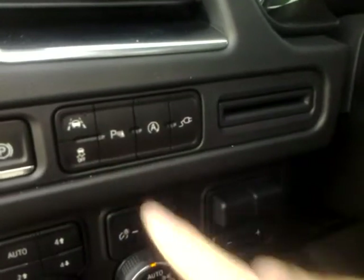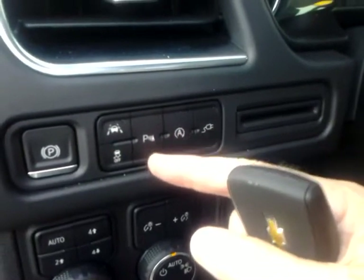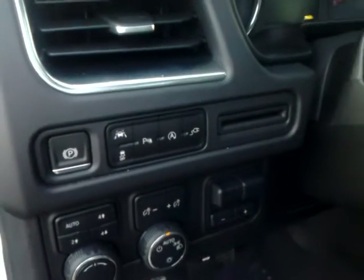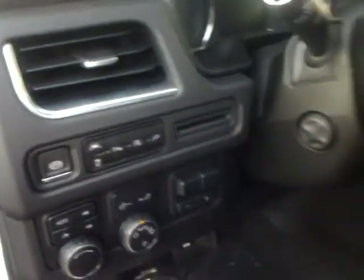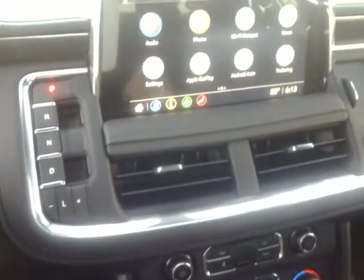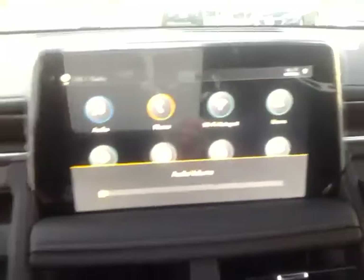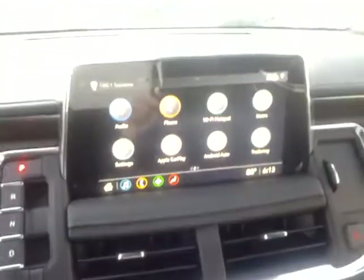Here you've got a couple more features: one is a lane departure warning. This switch turns off your rear sensors. There's also automatic stop-start, which you can turn off if you don't like that feature. The vehicle with the package also has push button start.